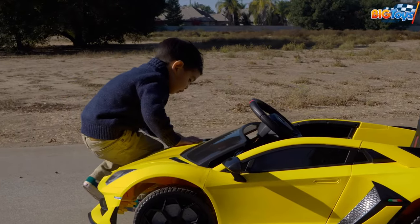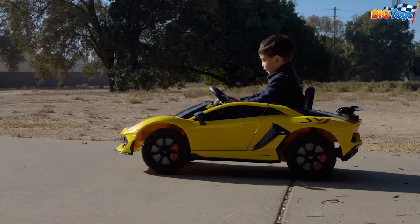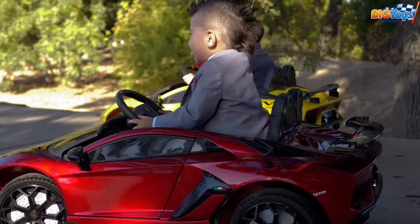The car has a safe yet exhilarating speed of up to 2.2 miles per hour. You can buy this kid's car starting at $200.